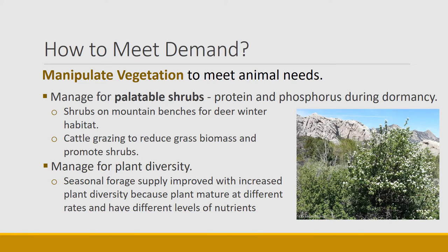One of the most important things for helping animals meet their demand is using shrubs. Shrubs maintain their protein and phosphorus during the dormant season, so it's important to maintain palatable shrubs to help animals meet their protein and mineral demands in winter. Shrubs on mountain benches are heavily used by deer as good winter habitat where snow is not deep and shrubs extend above the snow. There are even studies where cattle grazing in spring is used to reduce grass biomass and promote shrub biomass. More broadly, managing for plant diversity — the more diverse the forage supply, the more species present — increases the supply throughout the season because each plant matures at a different rate and has different nutrient levels, so some plants are good in spring, others in summer, and others in fall.